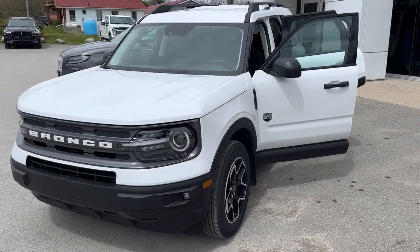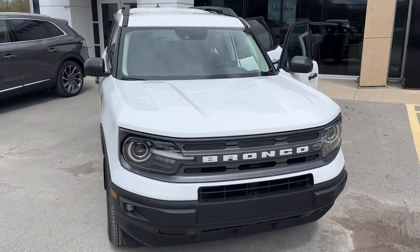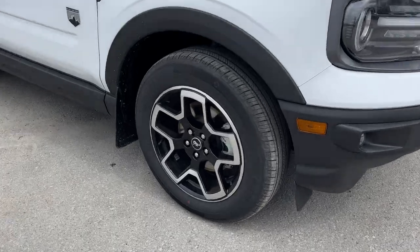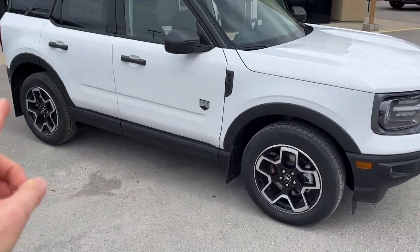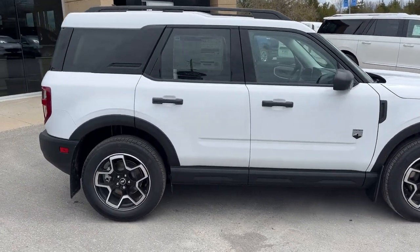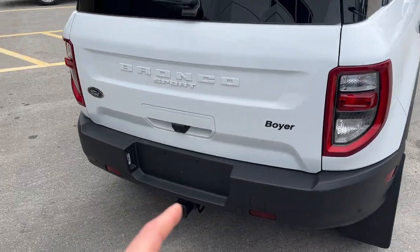2023 Ford Bronco Sport Big Bend 4x4 in Oxford White. This one's a 200A package. You're rolling on 18-inch machined aluminum alloy wheels, and you do have the front and rear splash guards on there as well. Really awesome looking vehicle. Coming around to the back, this one does have the Class 2 trailer tow package, which you can see right there.